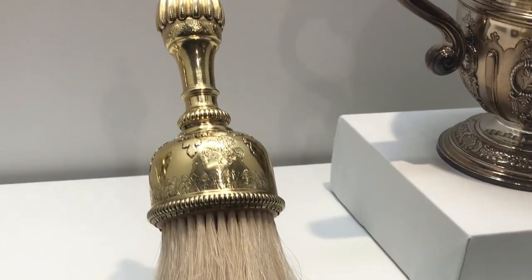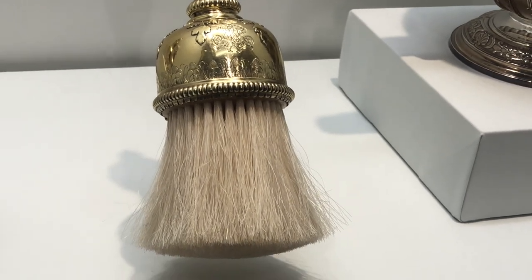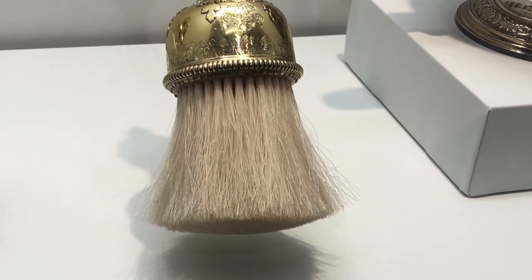The next day we visited the St. Louis Art Museum and I found this dry brush from the 1700s. I wonder if they'll let me borrow it.